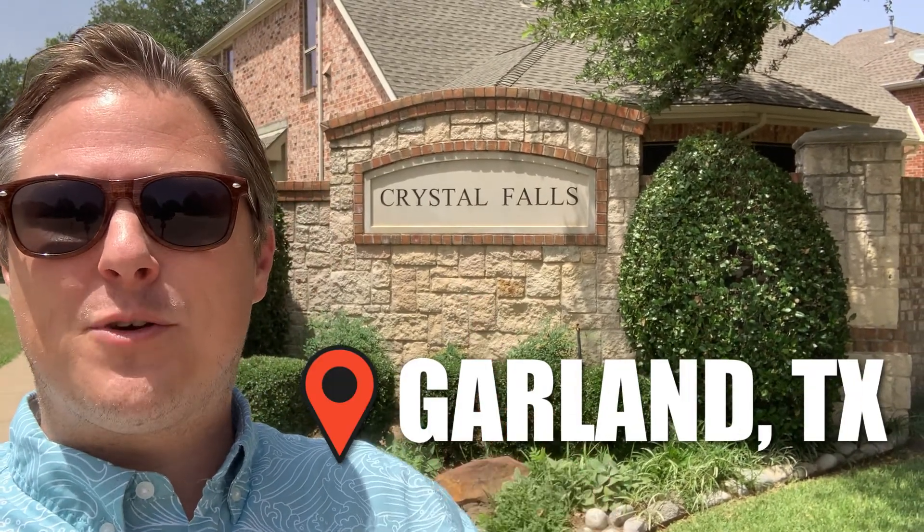It's a sunny day in Garland, Texas. I'm at Crystal Falls, a tiny little community with only a couple of homes in it. It's in North Garland, Richardson Schools. Come on and take a look.